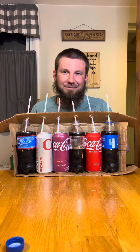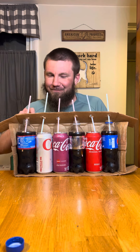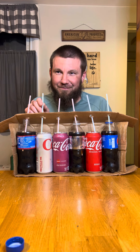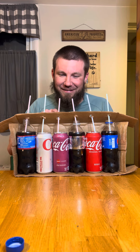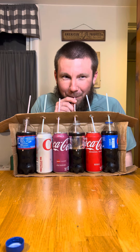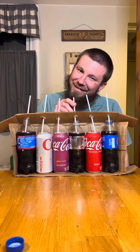All right, this one's definitely the Diet Coke. So we got Cherry Coke, regular Pepsi, Cherry Pepsi, regular Pepsi.